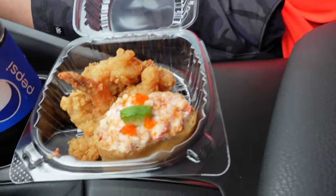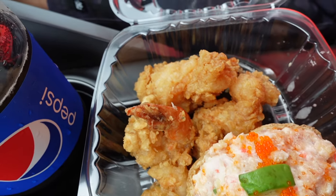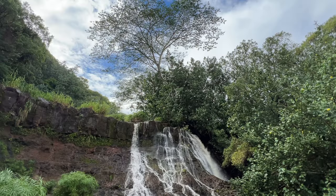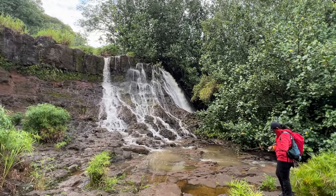We also ordered their famous ginger shrimp and inari as well and they were all delicious. After lunch, we drove back out and ventured off to our last hike of the day, which was Ho'opii Falls.